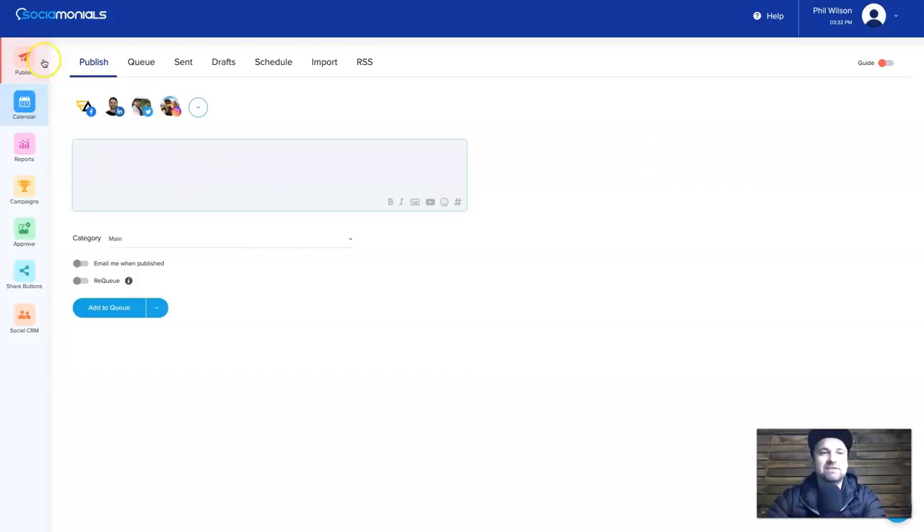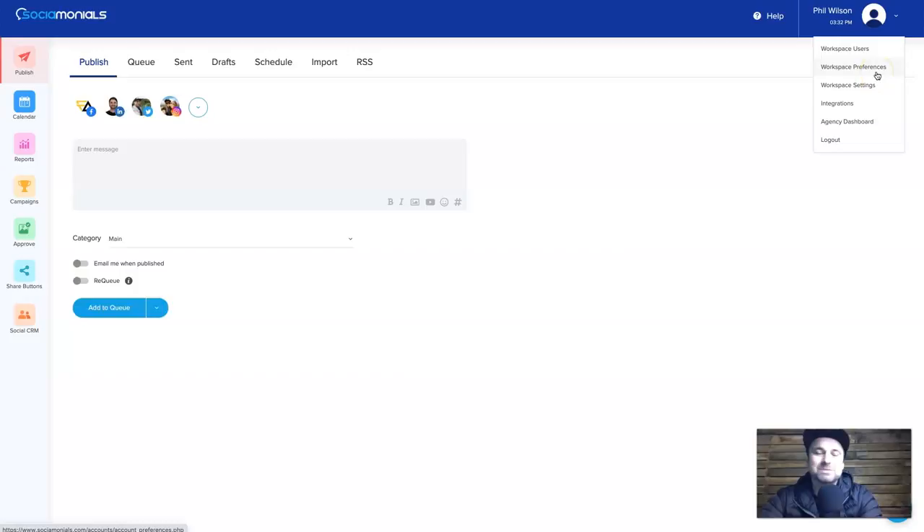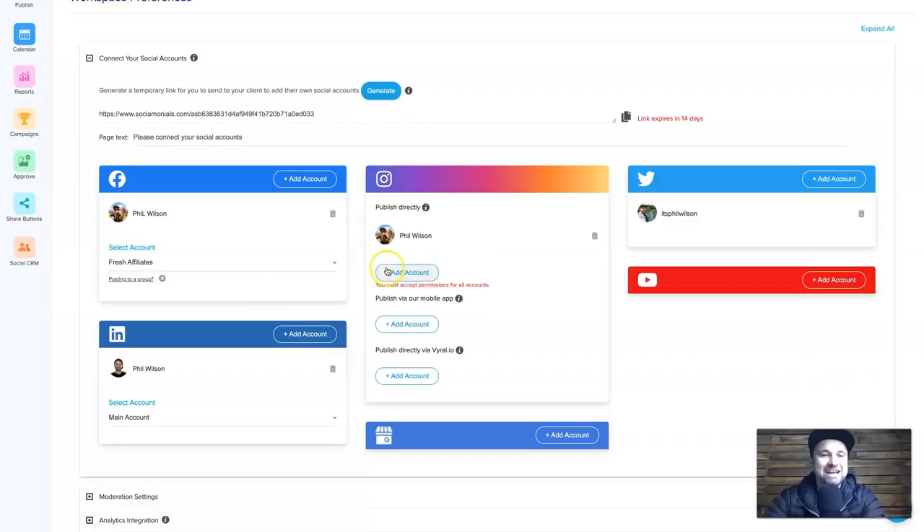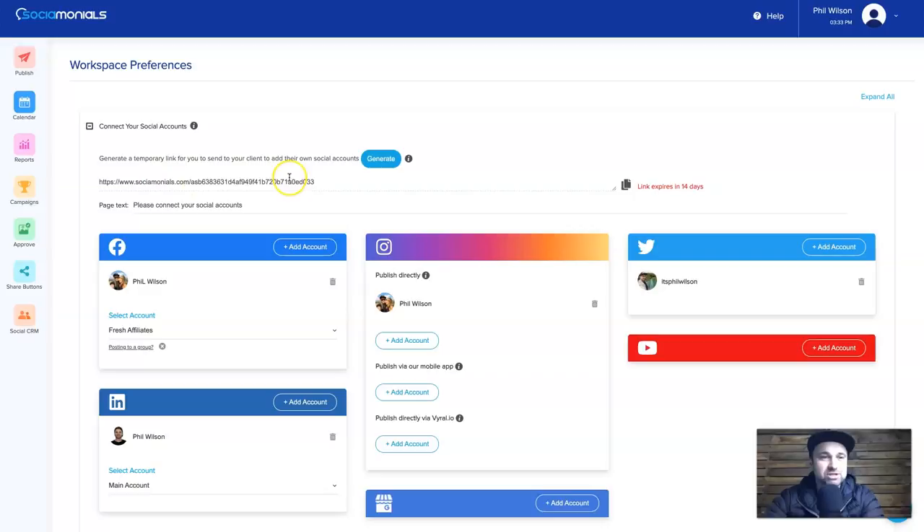On the left are all the different features: Publish, Calendar, Reports, Campaigns, Approve, Share Buttons, and Social CRM. At the top right are your account settings. I recommend starting with Workspace Preferences, where you can adjust a few things. To add social media accounts you click 'Add Account' and add whichever account you want to use. I've already connected four different accounts here.